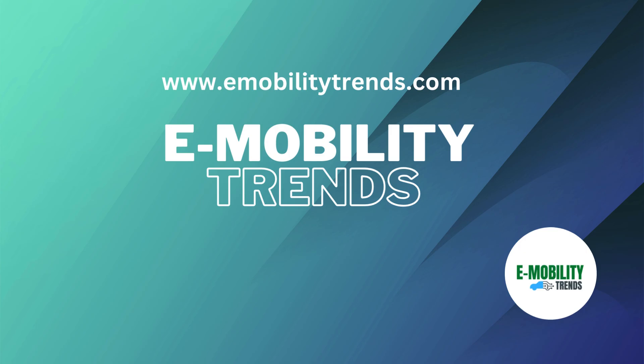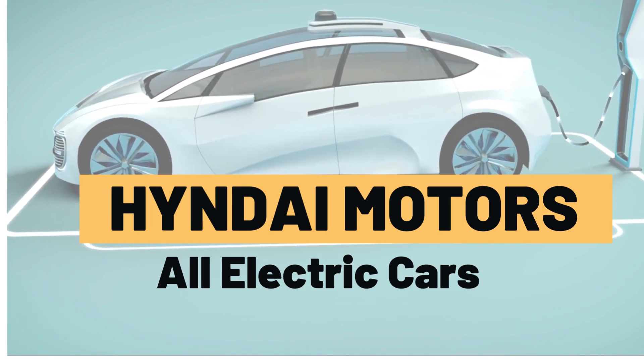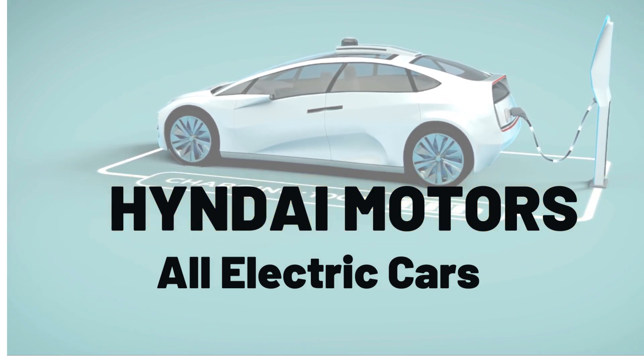Hello, everyone. Welcome back to eMobility Trends channel. Today, we're diving into the world of Hyundai's all-electric cars, exploring their lineup, key features, and the impressive technology under the hood.